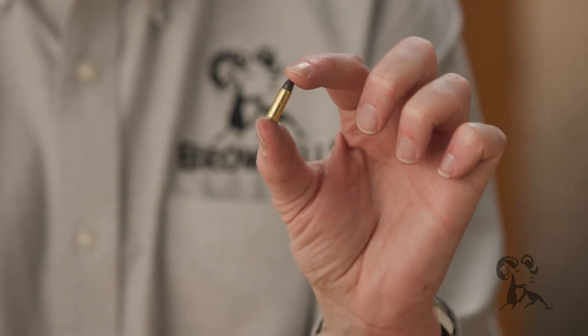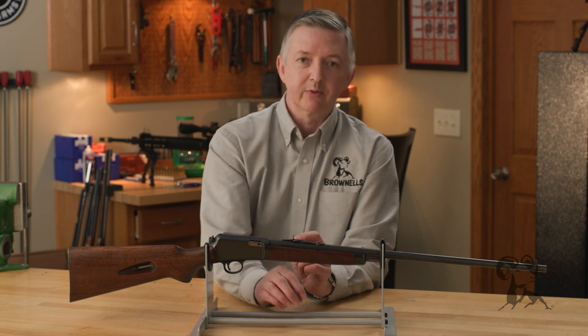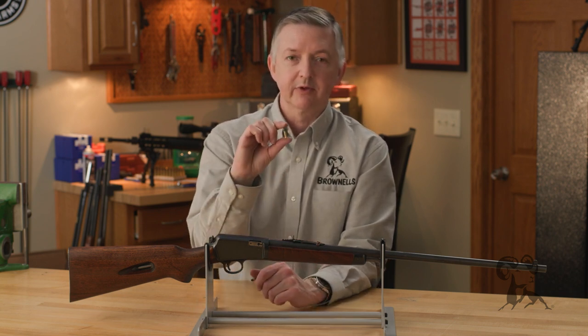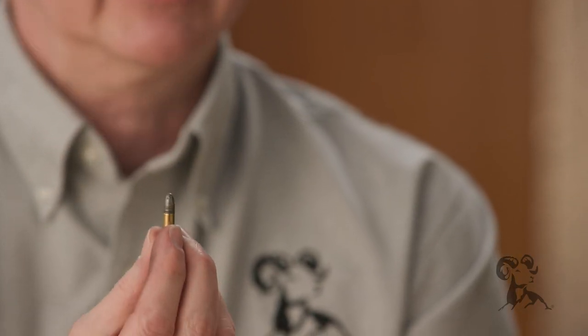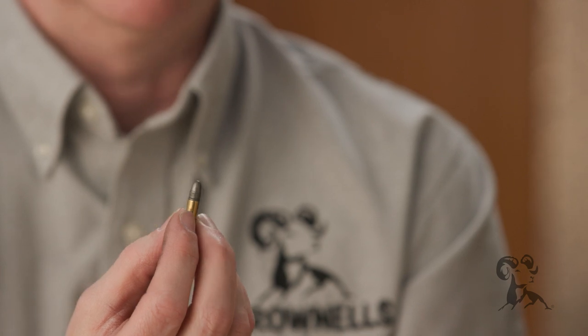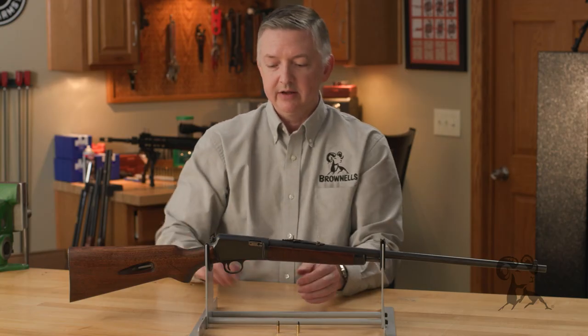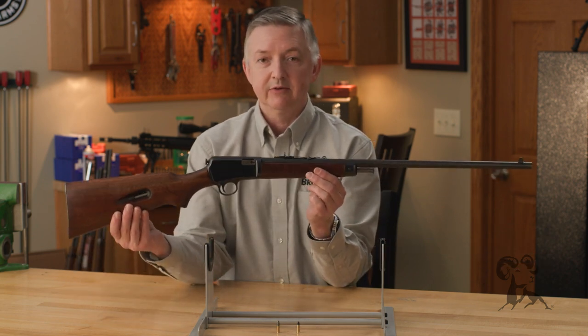That worked until 1910 whenever smokeless rimfire cartridges came out, and then everything really changed in 1924 whenever Remington brought out the Model 24, which was a Browning-design semi-automatic rifle chambered for the 22 rimfire long rifle. That kind of put Winchester behind the eight ball for a while.